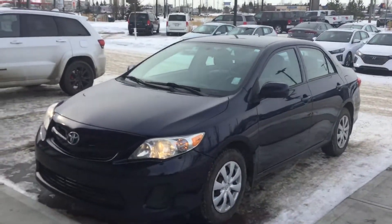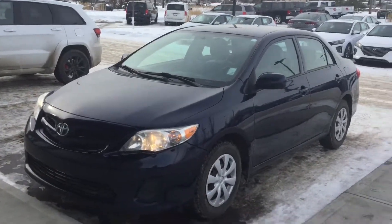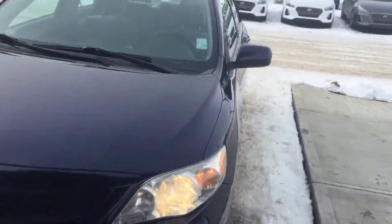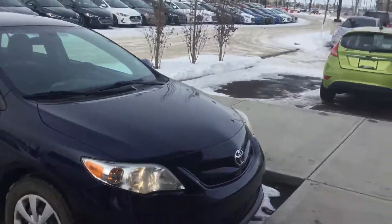Hi Saw, this is John from River City Hyundai. Today I'm showing you this 2011 Toyota Corolla. As you can see, it has a beautiful blue paint.